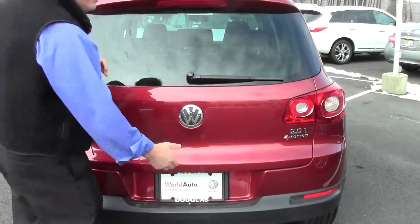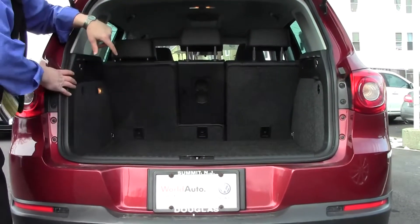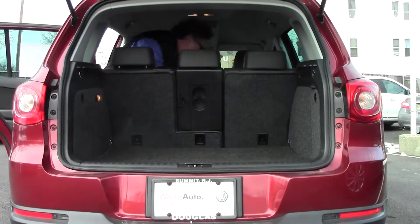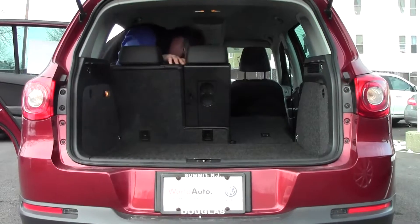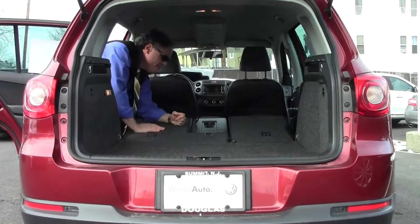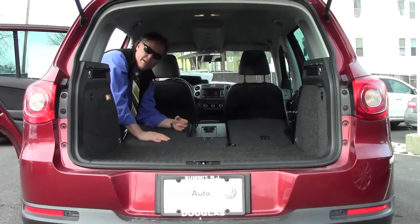Now let's check out the hatch of the Tiguan — it's very roomy and very spacious. How much space is back here? You can put two sets of golf clubs back here, two or three suitcases. And what's nice is you can fold down the rear seats — headrests down first — either one or both sides, very easy. Look at the room back here, it's enormous. You could put a flat-screen TV, your mountain bike, your tent, your sleeping bags — go camping for the weekend, all set.